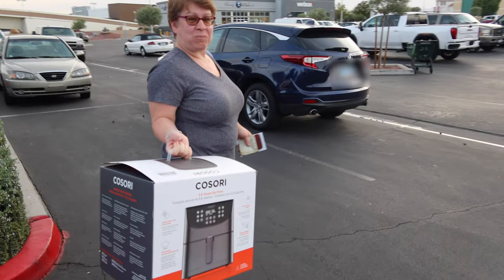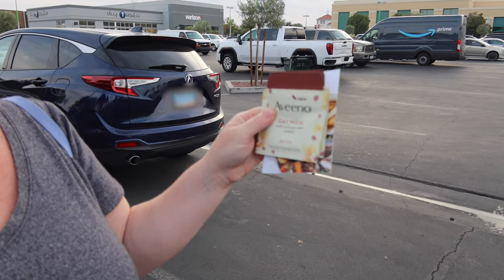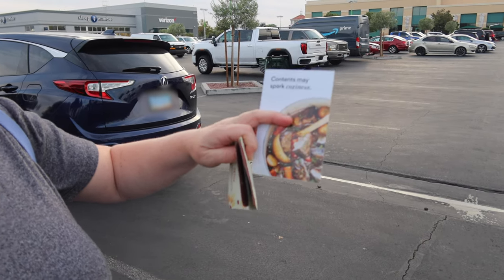So we got our air fryer. They were also giving out Avena for free — they had been giving those out the other day, they said. And we also got a recipe booklet.